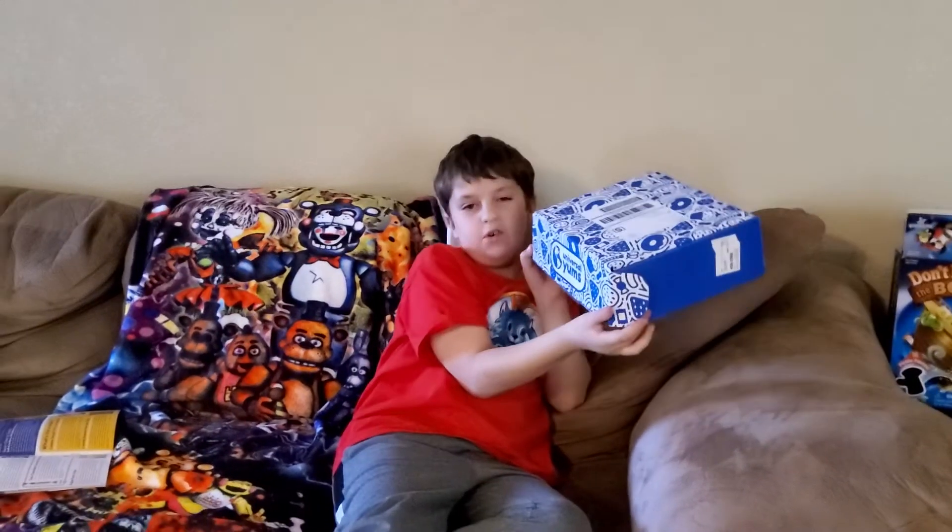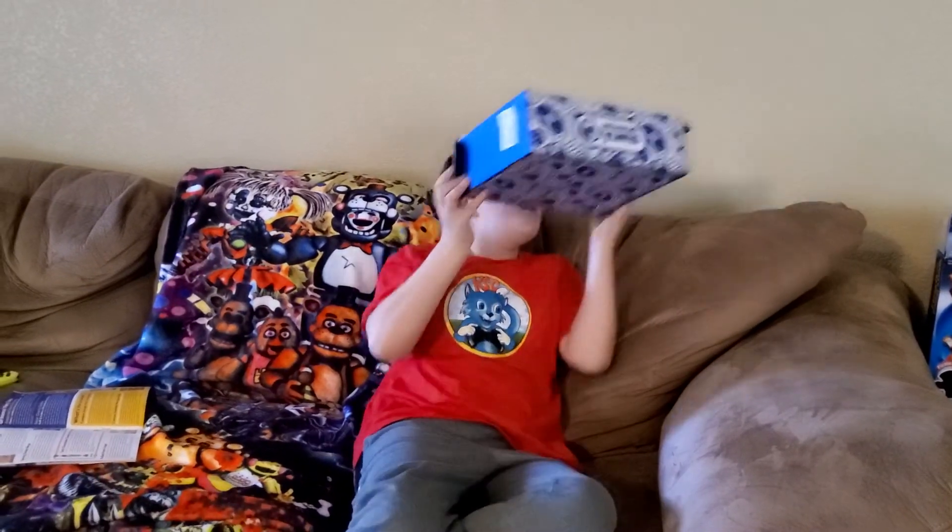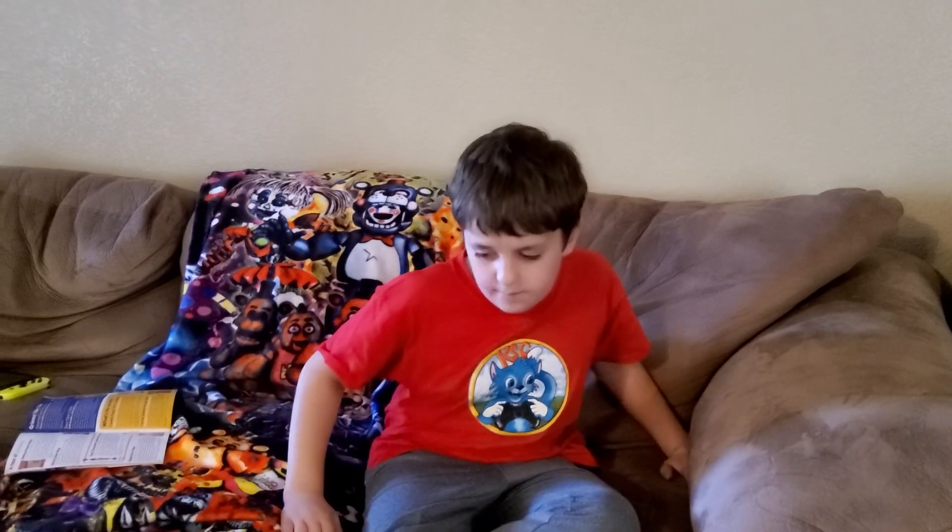Alright everyone, so that's going to be the end of the video. Hope you guys enjoyed it. Just go ahead and order this Universal Yum box, because it's pretty good. See y'all next time. Peace.